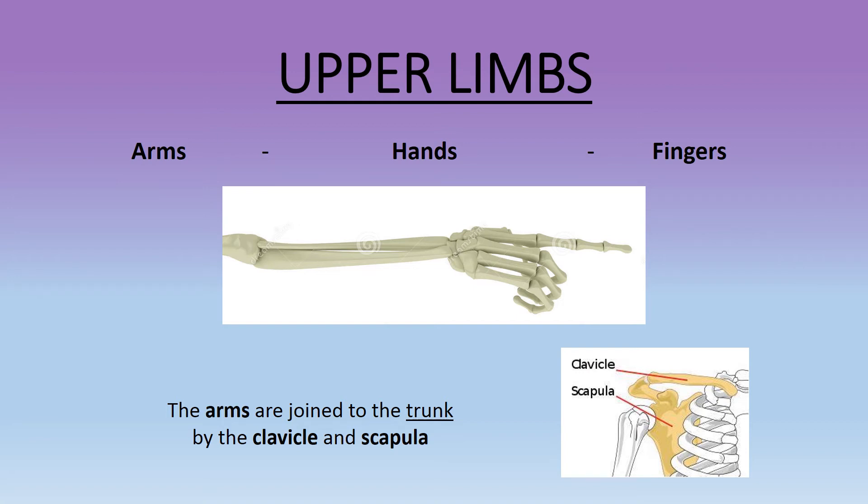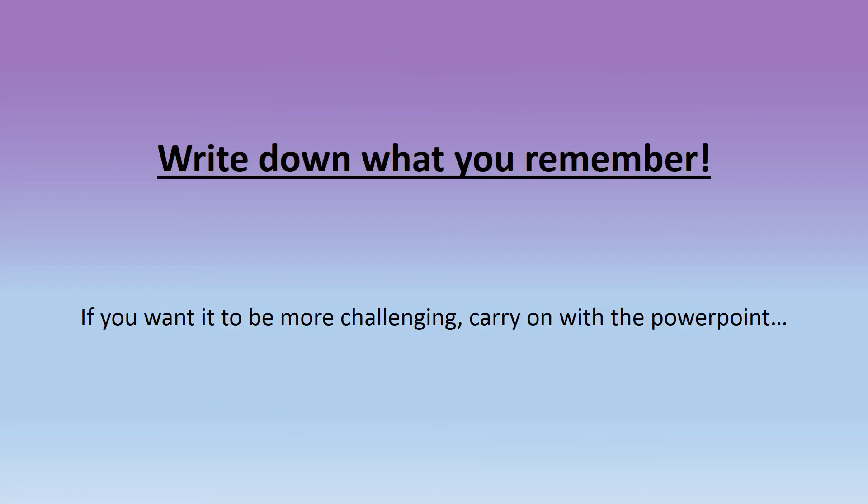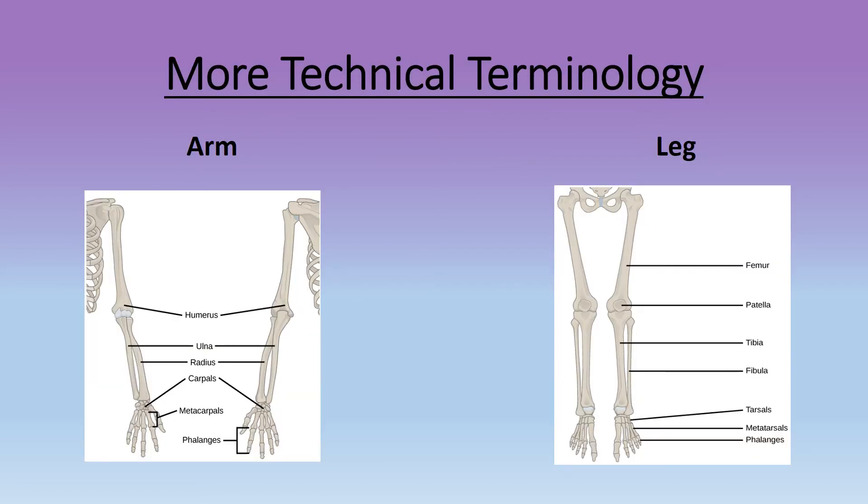The legs are joined to the trunk by the pelvis. In our arm there is the humerus, ulna, radius, carpals, metacarpals, and phalanges.